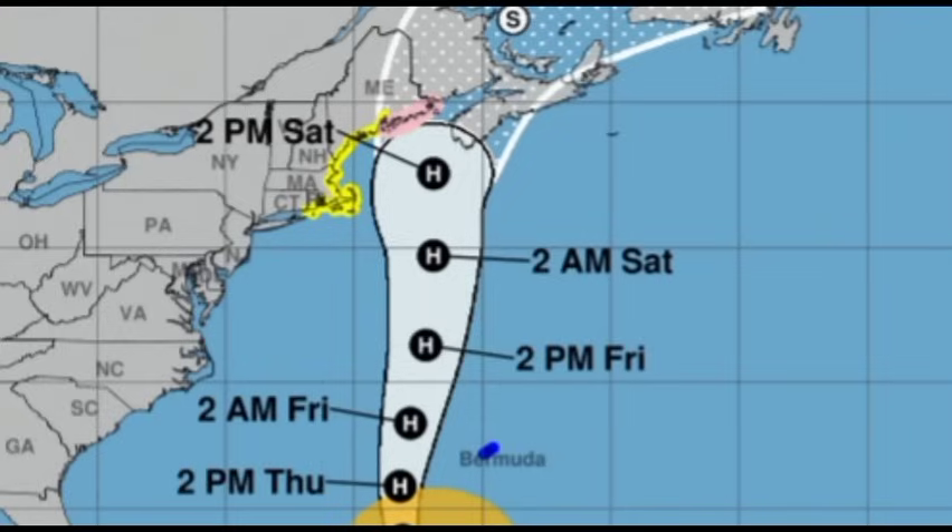There is a storm surge watch in effect for Cape Cod Bay as well as Nantucket. Due to the winds of the cyclone pushing water onshore, this can cause inundation of coastal areas. This is not going to be an extremely strong system at that time because it will continue to gradually weaken, approaching post-tropical or extra-tropical cyclone status — but nonetheless still a dangerous situation.